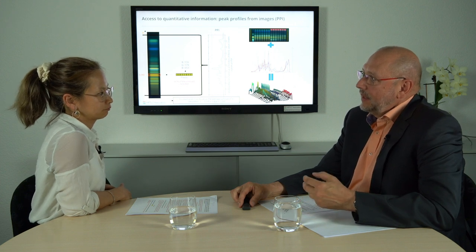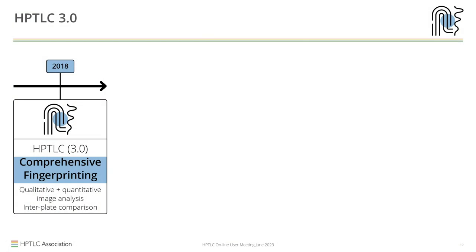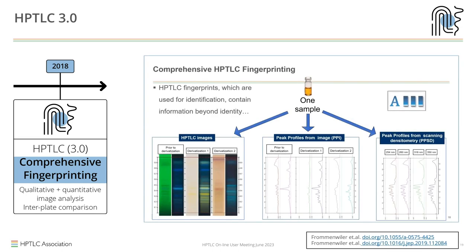It is extra information gained with an extra mouse click — no extra equipment needed. A scanner could do it better, but the scanner is not used for identification and we are talking about identification. This concept we call comprehensive HPTLC fingerprinting or HPTLC 3.0: we take the image, retrieve the information inside as peak profiles from image, and at this point we can also add scanners to obtain information not available in visible light. This produces qualitative and quantitative image analysis.